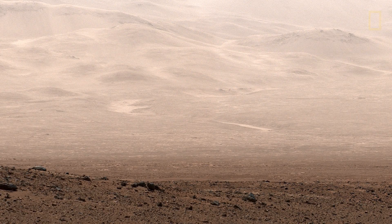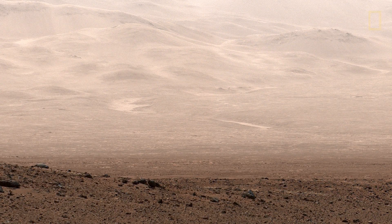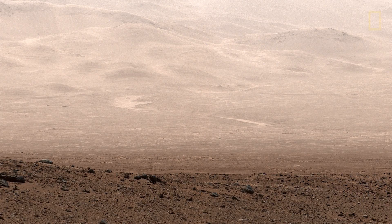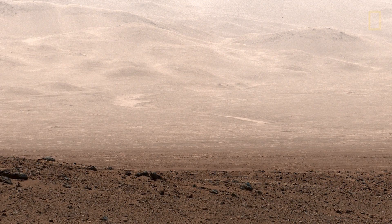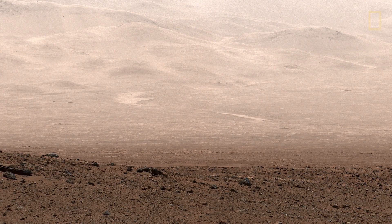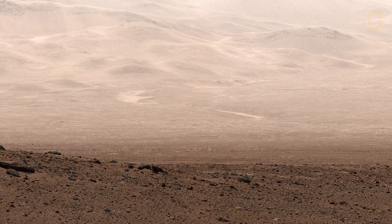Here's the view from the surface after Curiosity landed. This is one of my favorite images from the mission — it's almost like you're standing in Death Valley looking west at the Panamint Mountains. You can see the fan of material, the bright outline of Peace Vallis, this channel coming down, and the sloping deposit of sediment being laid down by that river. We landed way down at the very far end of that fan.